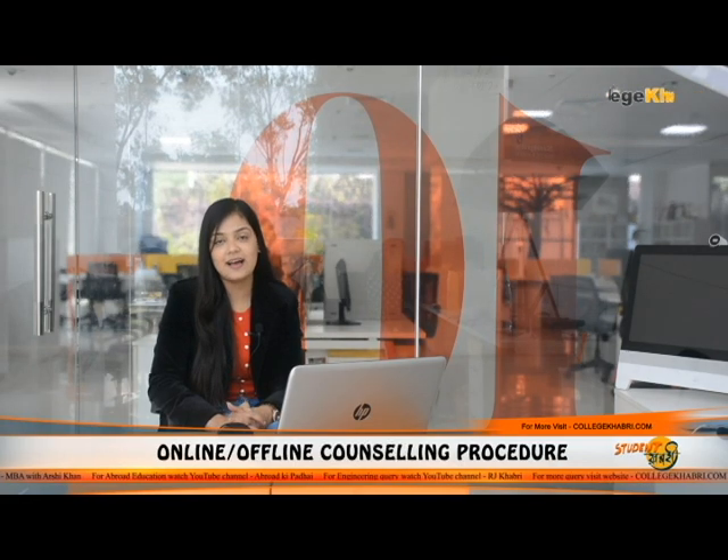Today we're going to give you the in-depth information. You'll know what courses are available here, what is the admission process, what is the eligibility criteria, which facilities are available. And at the end, we'll also give a review of this college. So if you need all this information, watch this video until the end.